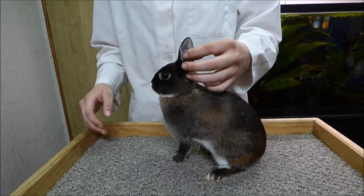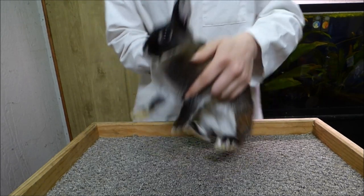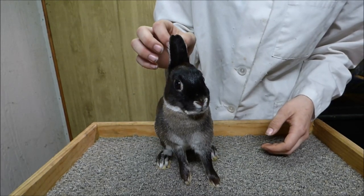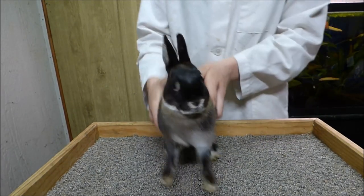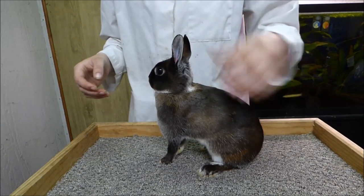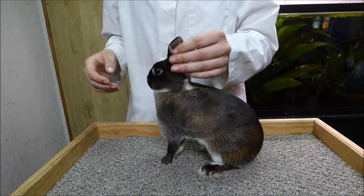This rabbit has an excellent ear. When she's posed, her ears touch all the way up, showing no daylight in between. They're also very round on the tips and open. They're the proper length to balance with her body. They also have good substance and good fur coverage.